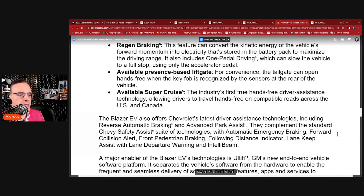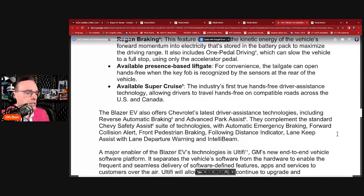The Blazer EV also offers the latest driver assistance technologies including reverse automatic braking — especially helpful for these larger vehicles. It has sensors that automatically stop the vehicle when something gets in its way. Advanced park assist, coupled with Chevy Safety Assist, includes automatic emergency braking, forward collision alert, front pedestrian braking, following distance indicator, lane keep assist with lane departure warning, and IntelliBeam.